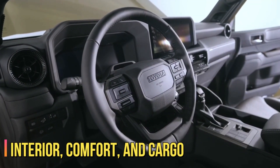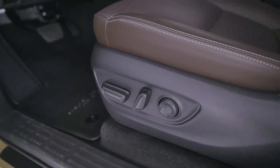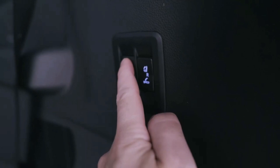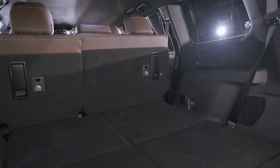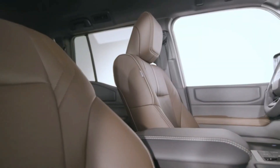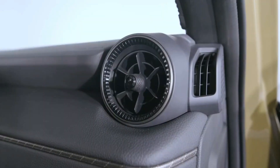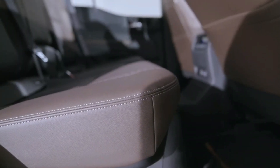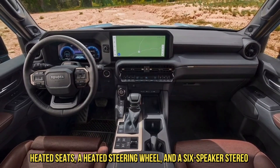Interior, comfort, and cargo. Unlike the previous generation Land Cruiser, the new one is strictly a two-row, five-seat SUV. Toyota has downsized the Cruiser's body this time around, putting it into contention with midsize rivals such as the Ford Bronco and the Jeep Wrangler, rather than full-size SUVs such as the Chevrolet Tahoe and the Ford Expedition. While the base 1958 trim does without many of the other trims' luxuries, it still offers nice things such as heated seats, a heated steering wheel, and a six-speaker stereo.